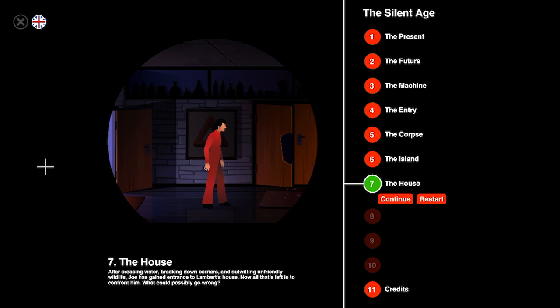And we fed Nemo to a crocodile. I miss him. So Chapter 7: The House. After crossing water, breaking down barriers and outwitting unfriendly wildlife, Joe has gained entrance to Lambert's house. Now all that's left is to confront him. What could possibly go wrong?